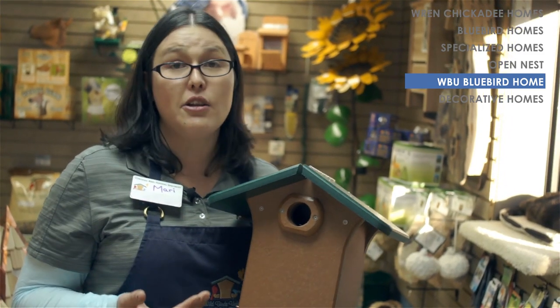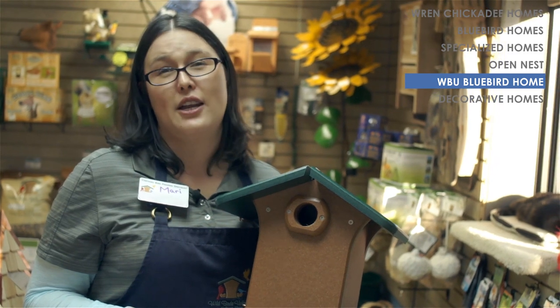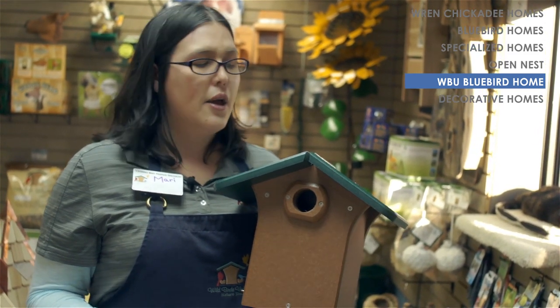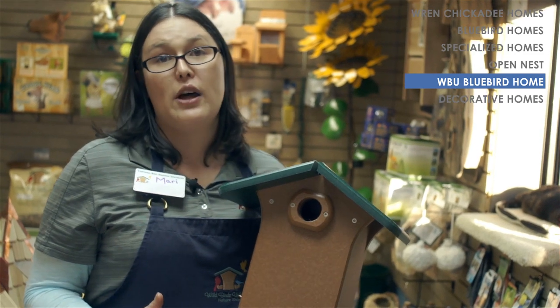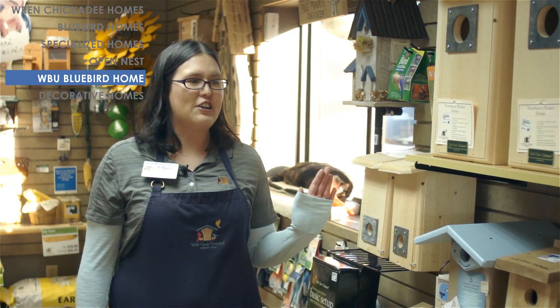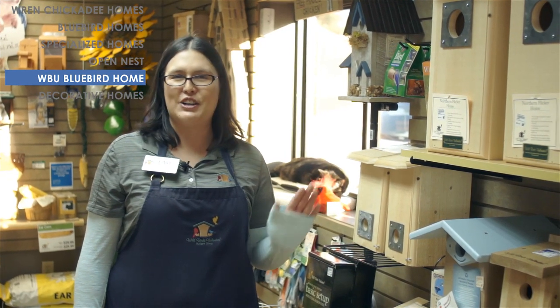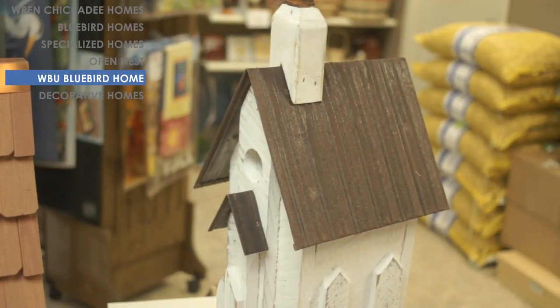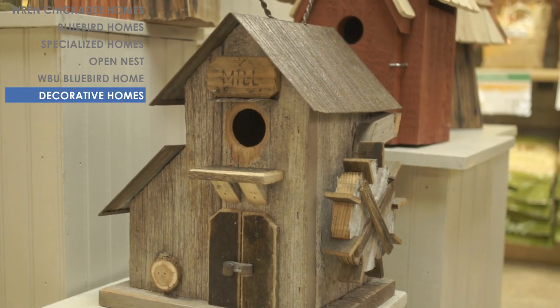This particular model is our Eco Tough model, which means it's made out of recycled plastic jugs and has a lifetime warranty. We do have a wooden version as well if you prefer the more natural look. All the boxes we just talked about are functional and utilitarian, but we also have decorative houses that are functional too.